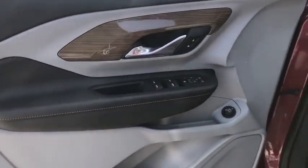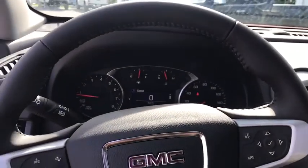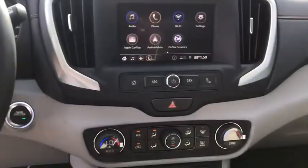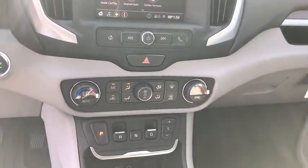This vehicle has less than 100 miles. Here are some of this vehicle's great options: traction control, remote start, dual airbags, power steering, four-wheel disc brakes, floor mats, security system, compass, power windows, rear window defroster, trip computer, and driver and front passenger heated seats.